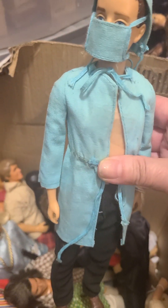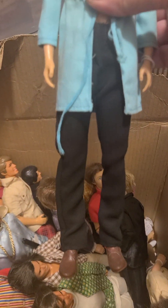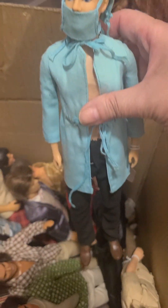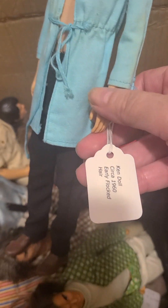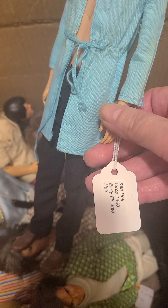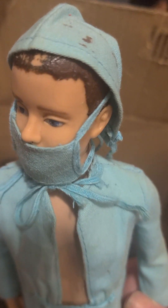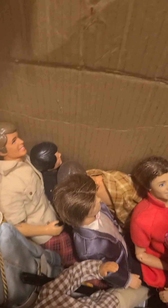This might be a very long video with the amount of dolls. Here I have Ken in an outfit which is a doctor's outfit — he's got the mask on. Let's take a look at the mask and pull it down to get a view of his face and the hat. This is a vintage Ken doll. A little tag tells us this is a Ken doll circa 1960, early flocked hair. So it's got the flock hair.